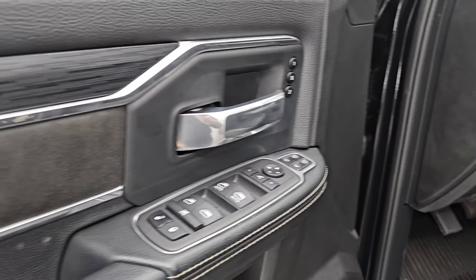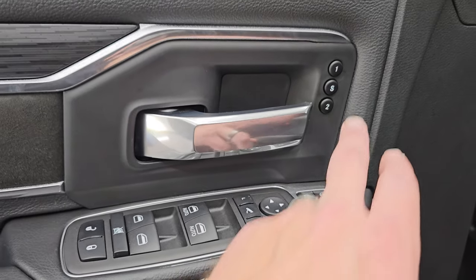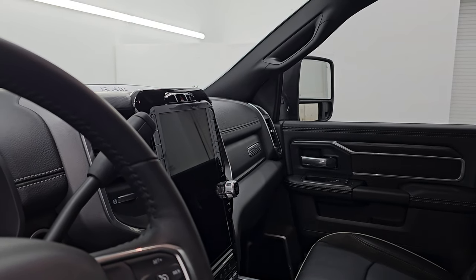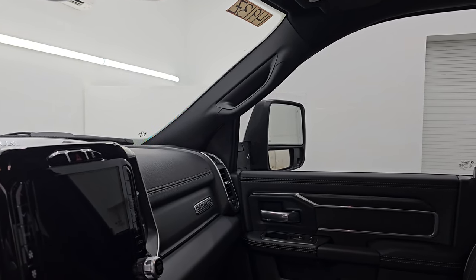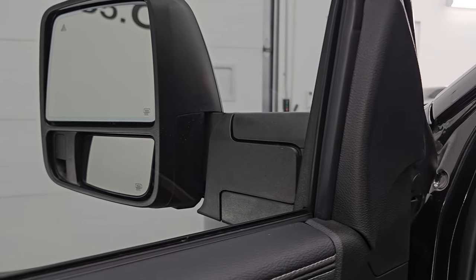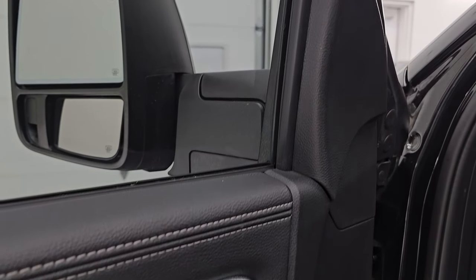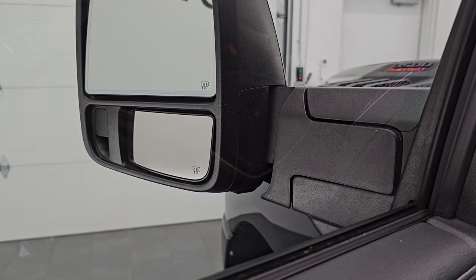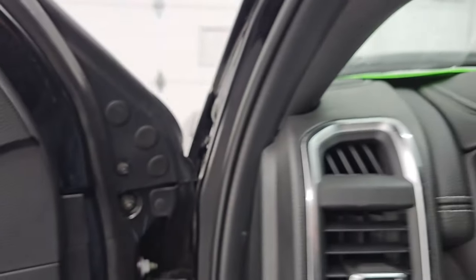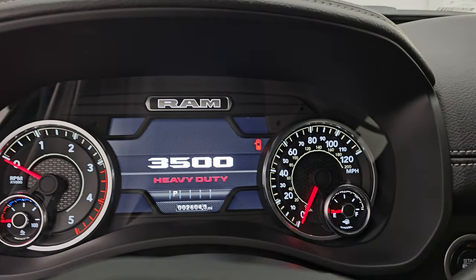Both seats are heated, cooled, and power — with driver-side lumbar. You get factory all-weather floor mats, auto headlamps, power pedals, audio controls on the back of the steering wheel, and a suede bolster. You get all your mirror controls as well as the memory driver's seat. The mirrors do power fold in — I always like showing both sides so you know both are working properly — and they telescope in and out. You can also adjust them exactly where you want. There's also a power blind spot mirror so you can control that bottom mirror, which is really handy, especially for the passenger side.